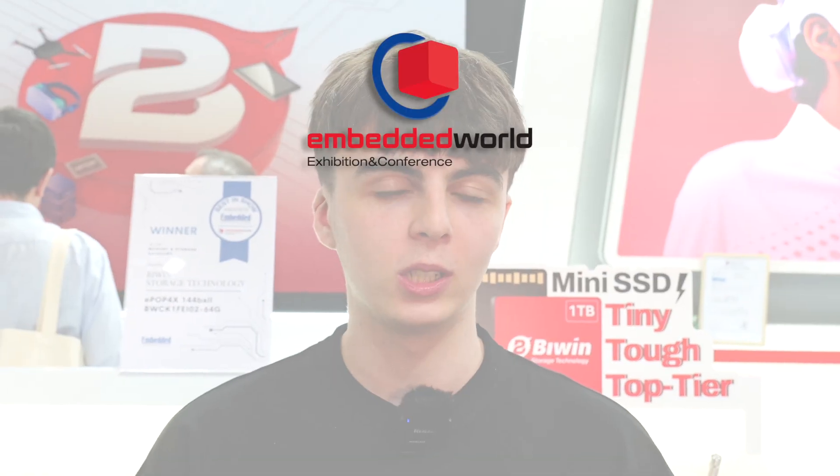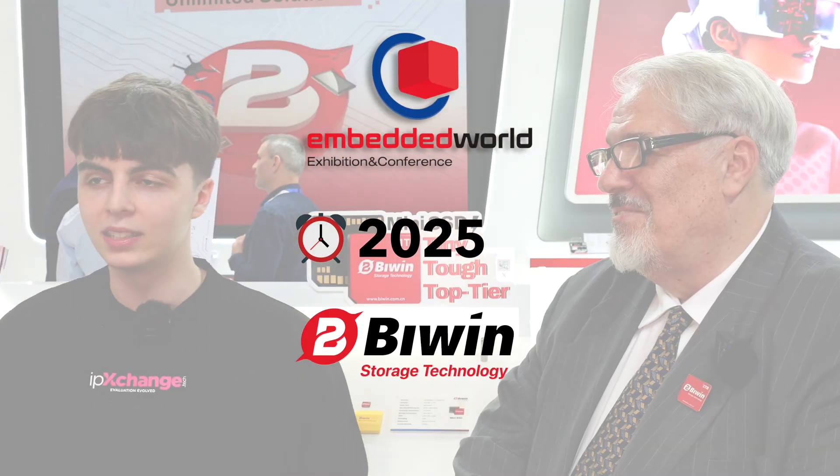Hello Biwin viewers, we're at Embedded World 2025 on the booth of Biwin and today we're going to be talking about their brand new Mini SSD. Today we're talking to Bob who's going to tell you a bit more about what this can do.